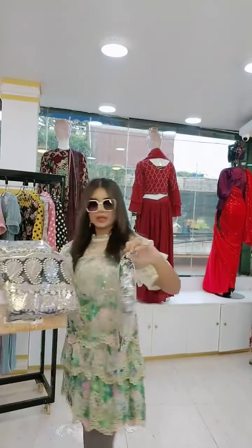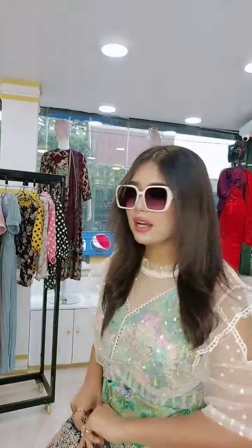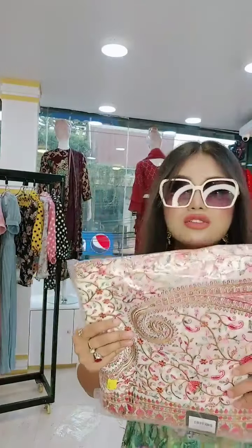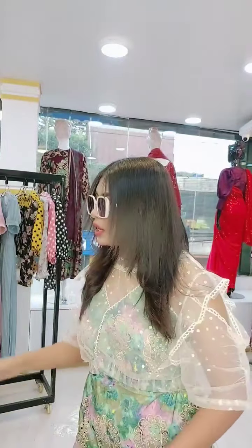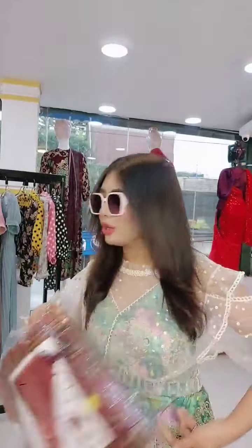This is the original Indian Silleta. This is the original Indian Party Silleta. This is the Dillie Boutique collection. This is an exclusive product that we have available in our Sillet Outlet, which is a connected product.